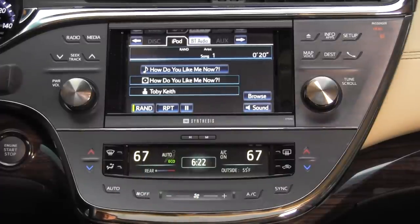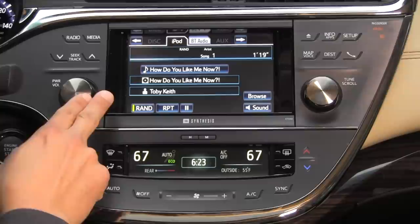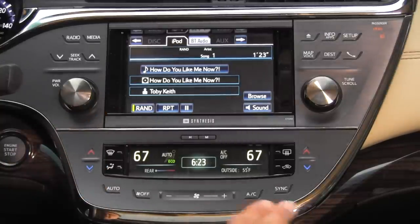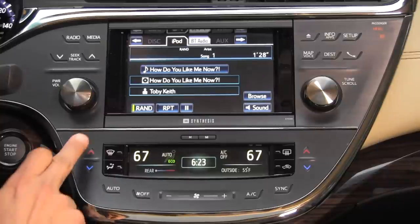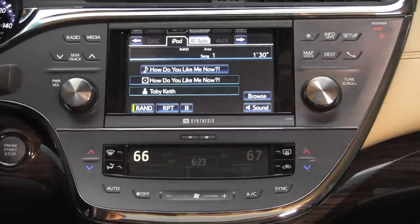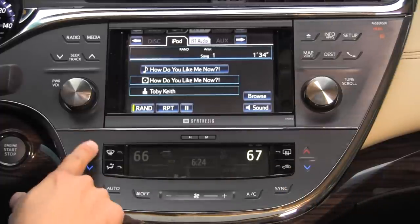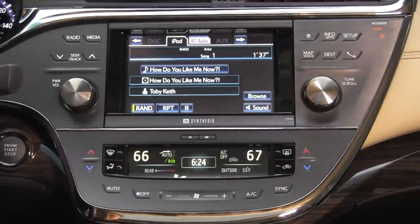Below the infotainment screen we have the touch-button climate control system. It's a dual-zone climate control in our Avalon Limited. Touch buttons are becoming all the rage in the luxury and near-luxury segment, and these buttons are fairly responsive and work very well — you can see the display dims to highlight the particular option you're adjusting at the moment.